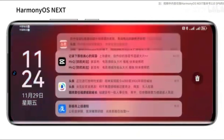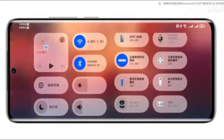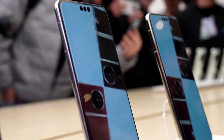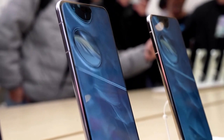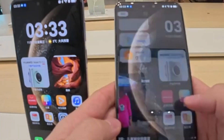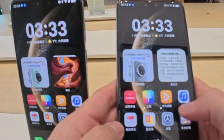With Huawei now set to speed up the rollout, it's only a matter of time before more users gain access to HarmonyOS Next. If you own a supported device, make sure to keep an eye out for the beta update in March — this could be your chance to experience the future of Huawei's software ecosystem firsthand. Stay tuned for more updates on HarmonyOS Next, and let us know in the comments if you're excited about this upcoming public beta rollout.